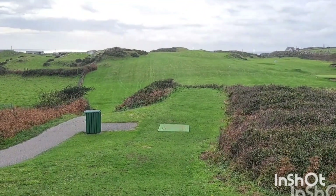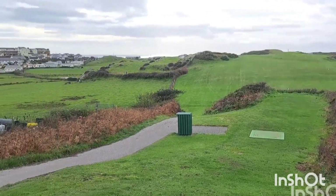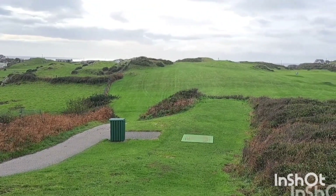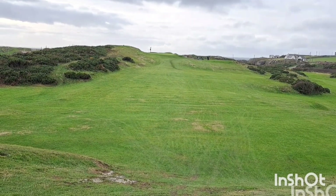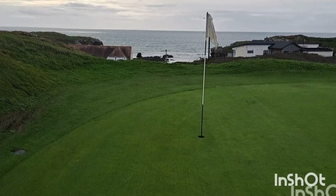Up here at Holyhead it's a long par 4, 430 yards, going down towards the side and then into the valley before rising up. This is still the third hole — this is the view from the top of the first hill, absolutely miles away today in a westerly wind, straight into it. Of course, when I say ocean, I mean sea.